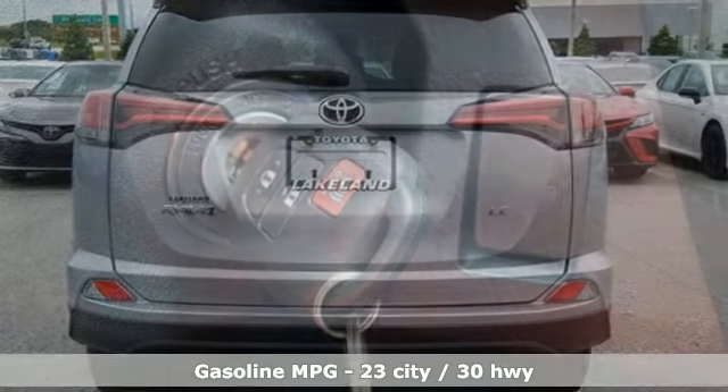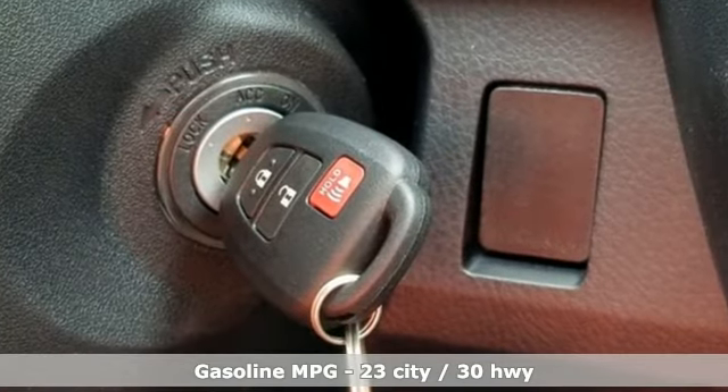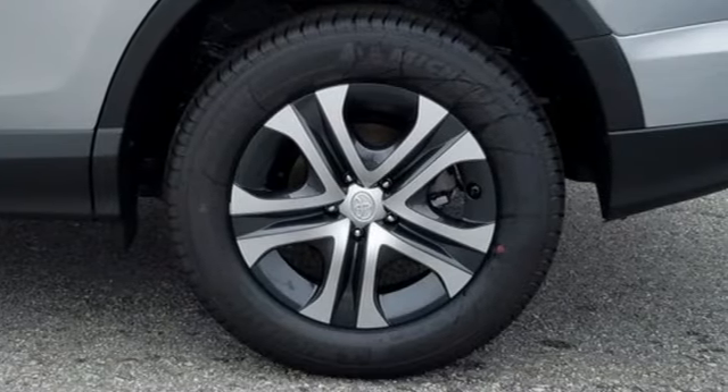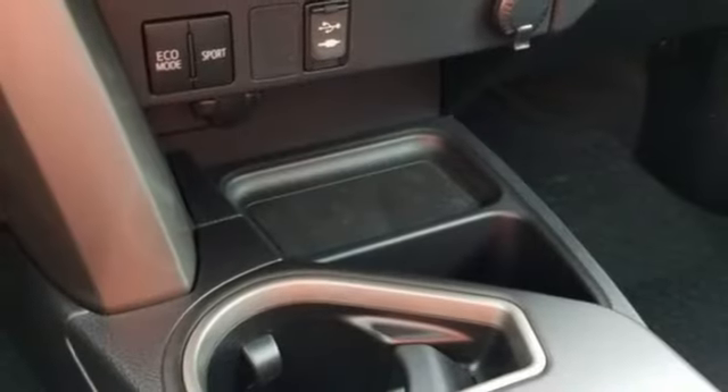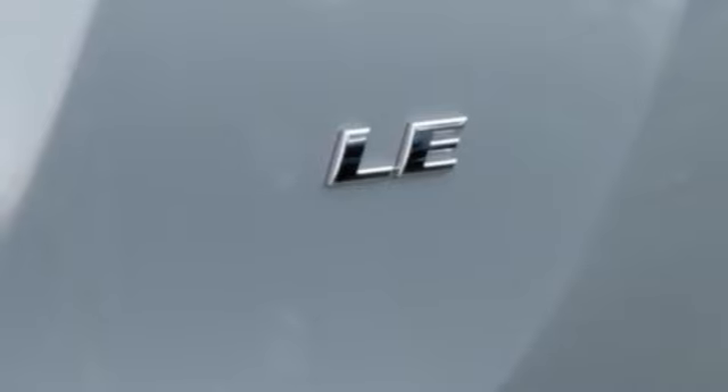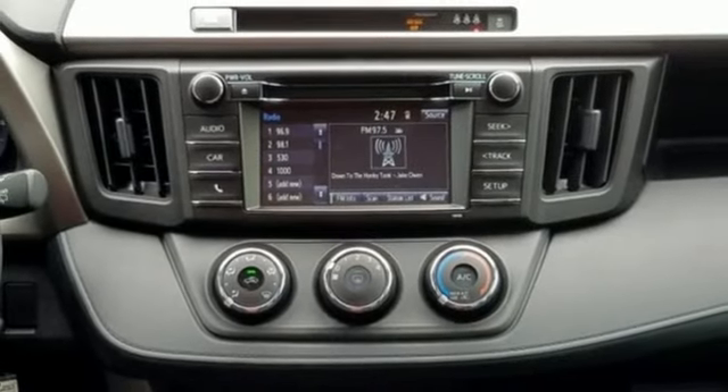It comes with all the amenities you need: streaming audio, wireless phone connectivity, manual tilting steering column, 312 volt power outlets, manual telescoping steering column, inline four-cylinder engine, rear lip spoiler, gas pressurized shocks, and automatic transmission.